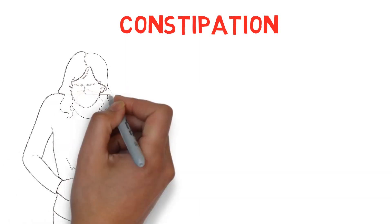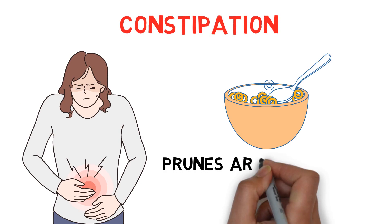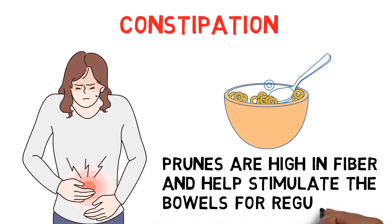Constipation: For constipation, try eating prunes as a snack or adding them to your breakfast cereal. Prunes are high in fiber and help stimulate the bowels for regularity.